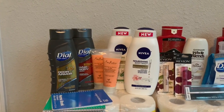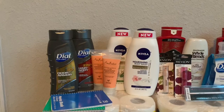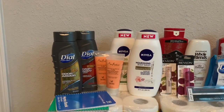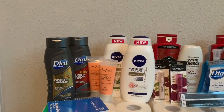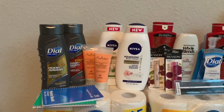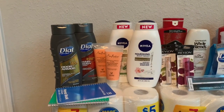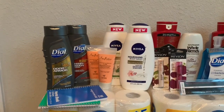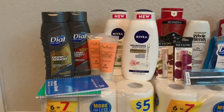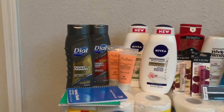I got back 16,700 points, making this free plus a $12.45 money maker. That's why I always say stock up on your register rewards — they're going to help you. I had so many register rewards I could put into these deals. I just stock up on register rewards, that's what I do.